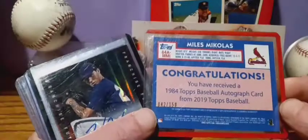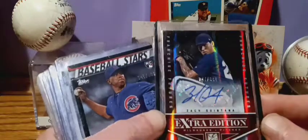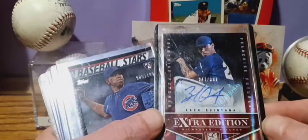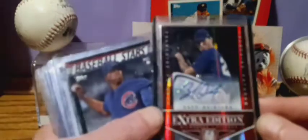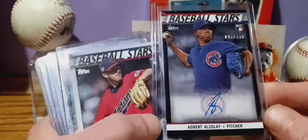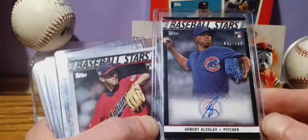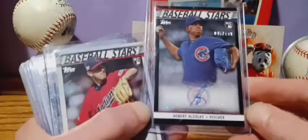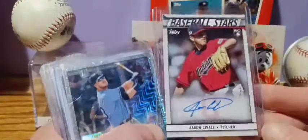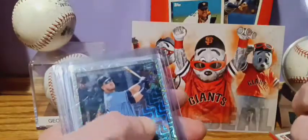Got Miles Miklos — this one's also numbered 42 out of 150. Got Zach Quintana numbered 247 out of 381. Got Edward Elzole, 45 out of 199, rookie baseball stars.